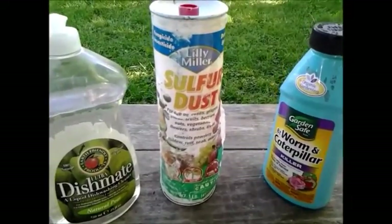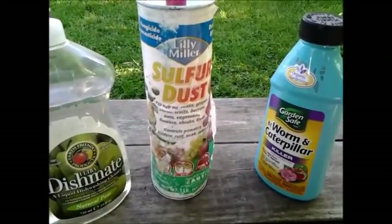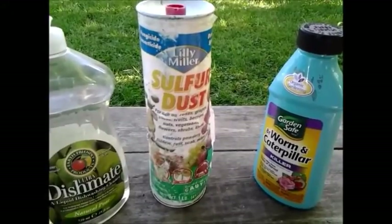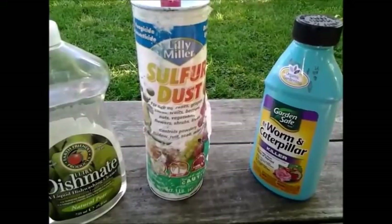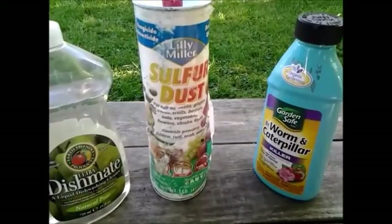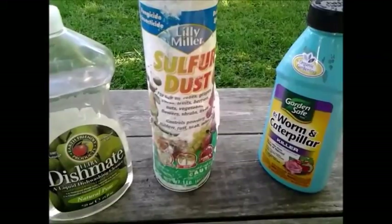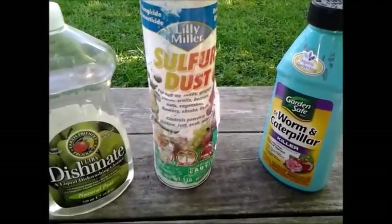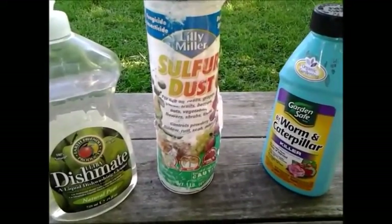I don't want to put anything that's non-organic or poisonous or made by Monsanto on my food. He was saying that he was using an insecticidal soap and an organic soap and a neem oil, which is okay. Neem oil is actually good for you — you can take it orally, you can put it on wounds — but it does kill insects in the garden.